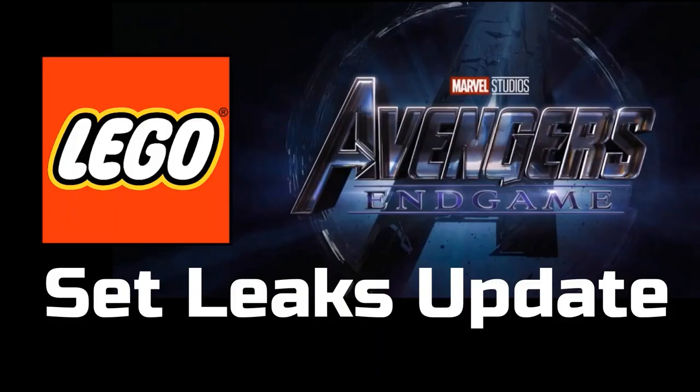Hey guys, Boba Bricks here with another video. Today I have a LEGO Avengers Endgame set leaks update video. You guys enjoyed the last Avengers Endgame set leaks video so much that I thought I would do an update. This has been made possible by Instagram user falconfan1414, and there will be a slide for him at the end with a link in the description. Without further ado, let's get into this.